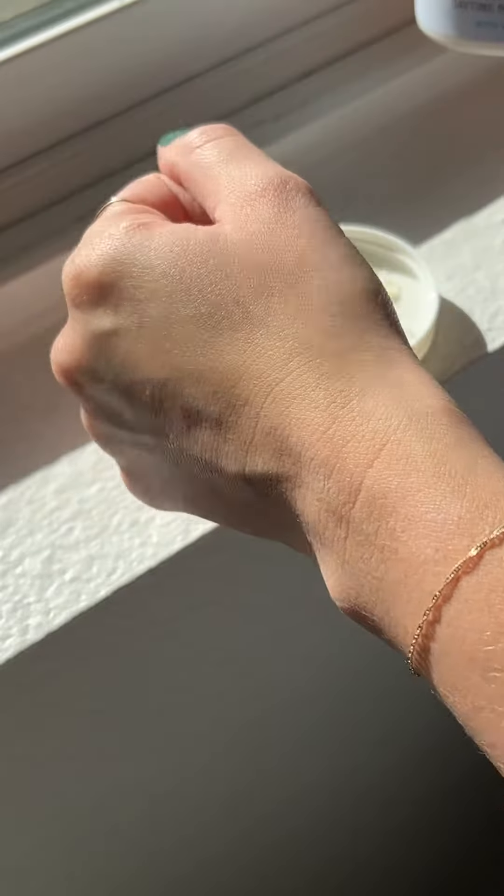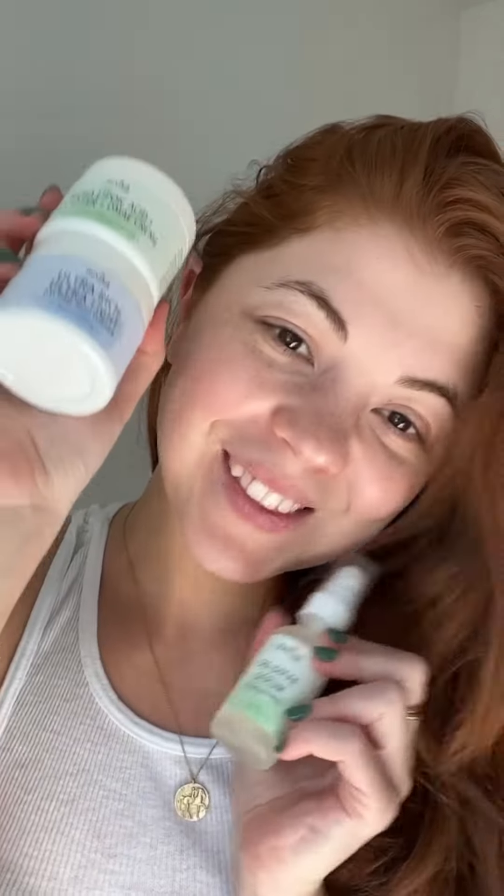Whether you're in need of new items yourself or you just want to gift something to a friend or a loved one, you can shop this gift set on iHerb.com today — just click the link in my bio. Oh, also the serum is my favorite!